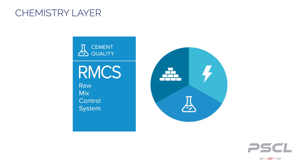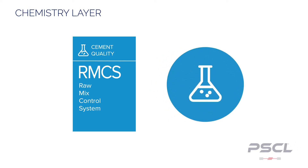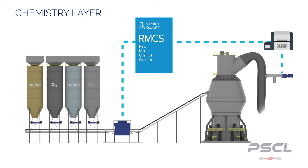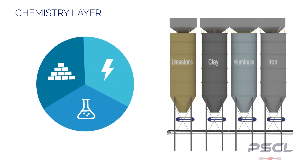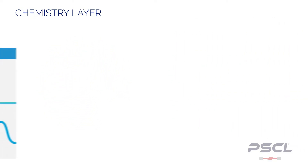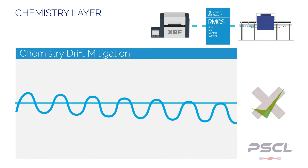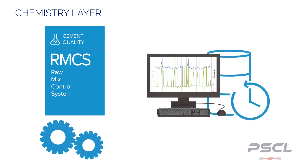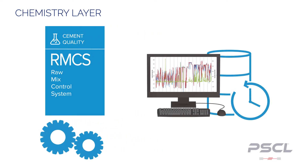The first layer of the RMCS algorithm is the chemistry layer. RMCS integrates with your existing XRF testing procedures and online belt analyzers, treating them as process instruments rather than lab instruments, allowing for real-time monitoring and analytics. The algorithm will provide the best possible set points based on your target chemistry. Live data is used to keep raw mix composition on target, preventing drift. Every calculation is recorded by a historian, allowing for insight on how the system arrived at every solution.